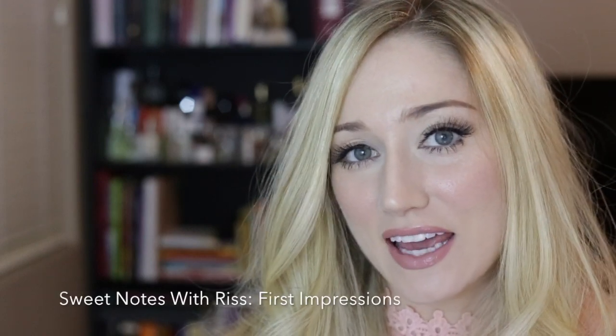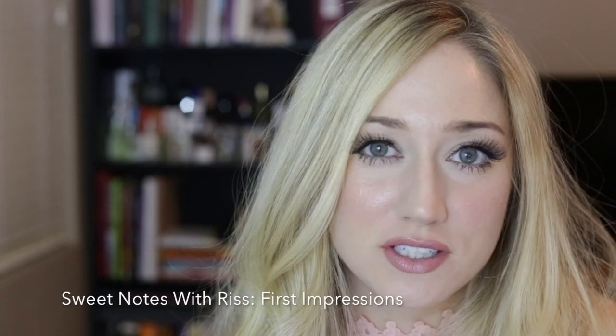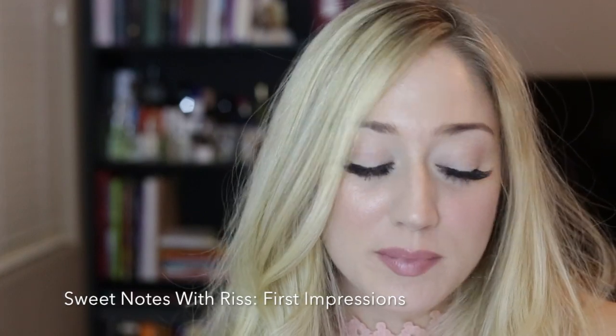Hello lovelies, welcome back to my channel. Today I wanted to do a first impression, so it should be fairly quick because I just have one fragrance to talk about.